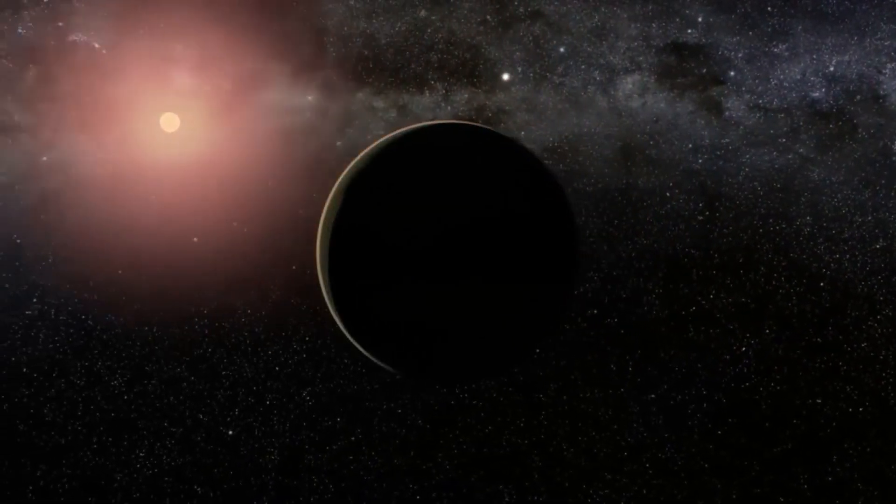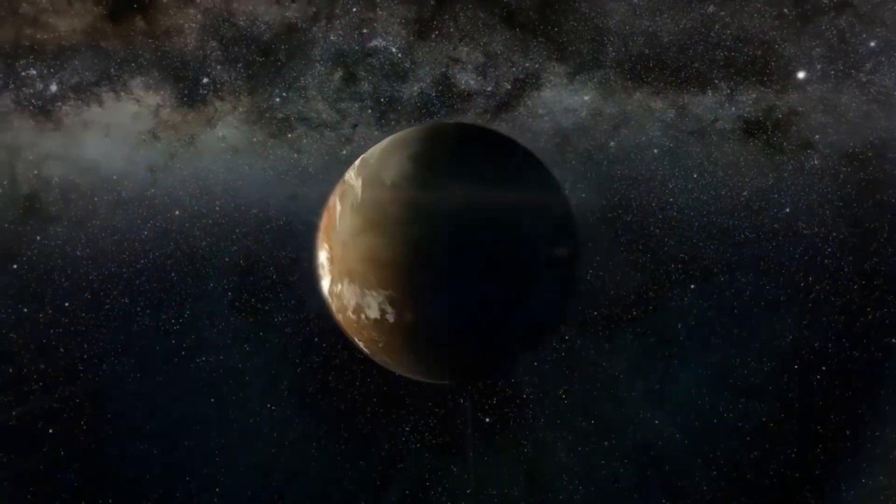We invite you to join us to explore how this telescope has achieved the clearest image of Proxima b.